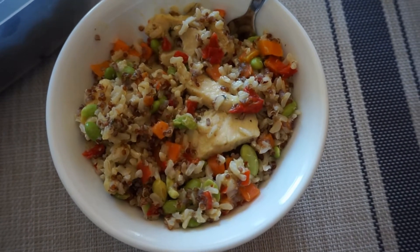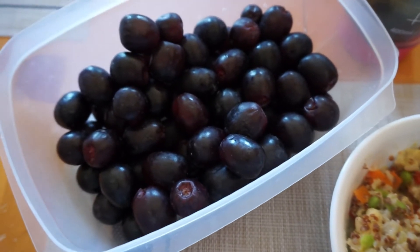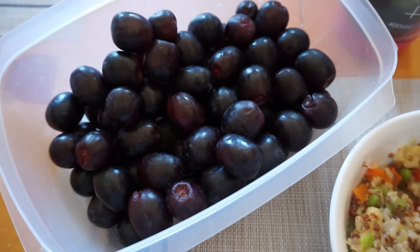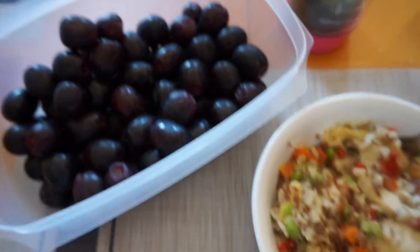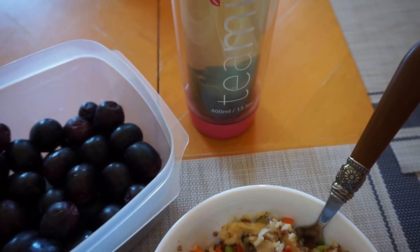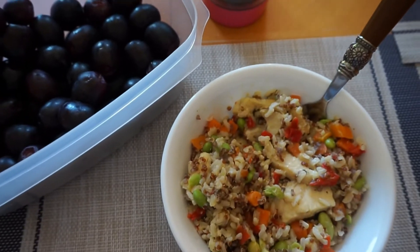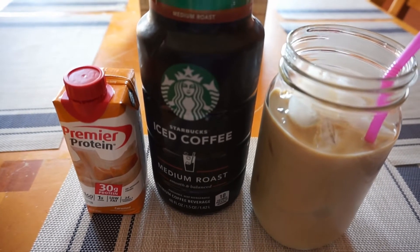I'm having the curry for seven points and then I've got my container of grapes that I kind of leave out most of the day and just snack on. Once those are done I'll finish up with my Teami Skinny Detox tea. That is lunch — snack coming up in just a moment.